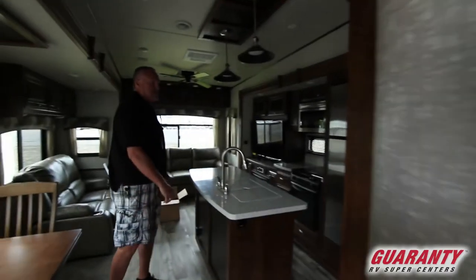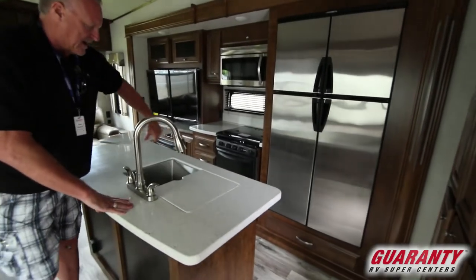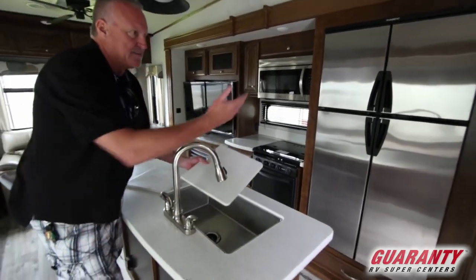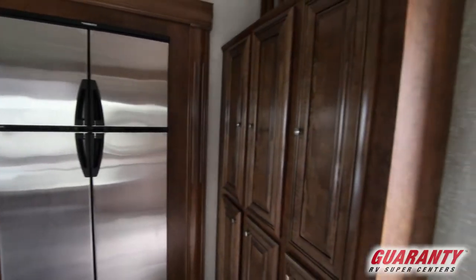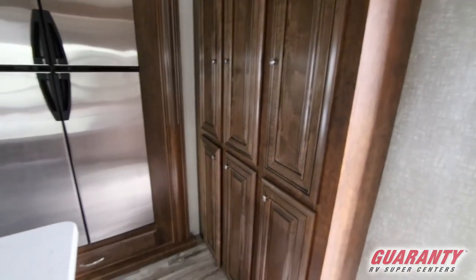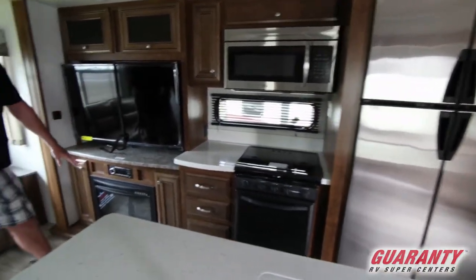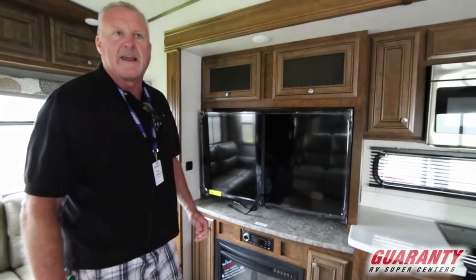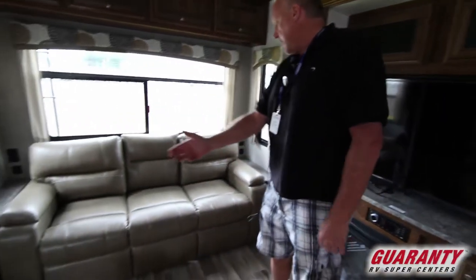So this is the galley. You've got a little center console here, one big country-style sink with your covers, a nice big refrigerator, stove, microwave convection, big TV, and a nice fireplace here. These not only look really nice when they're running, but it's also functional — it works like a cadet heater and will heat this whole room without having to use your propane. And then you've got the Thomas Payne collection furniture.